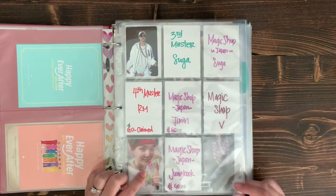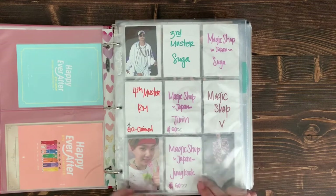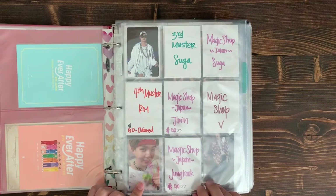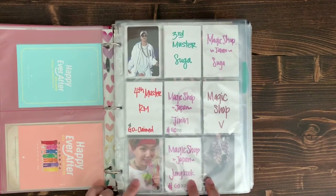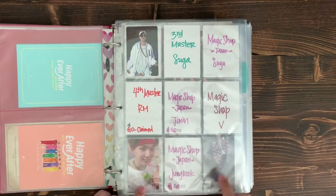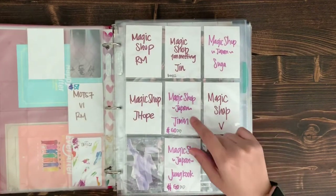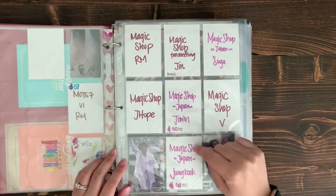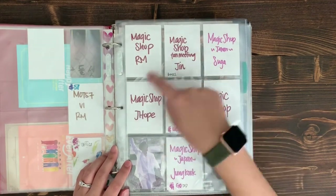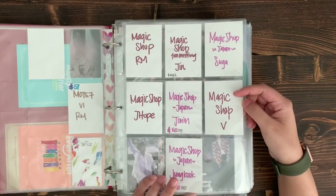I'd like to collect all of them eventually, but based on how the cards look I specifically like my three bias line cards. Then Magic Shop — I joined a group order for that and I'm hoping to pull Jimin and JK. If not, I'll trade for those two, but eventually I also want OT7 for that. I have Jimin on the way. I really like the Magic Shop Japan PCs — those came out looking really good.